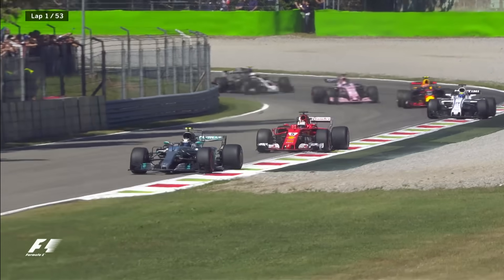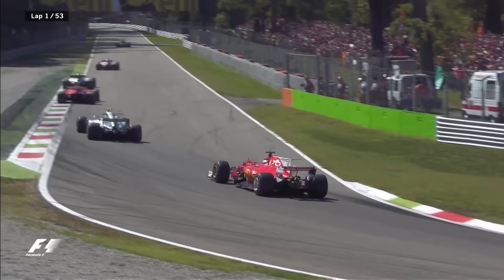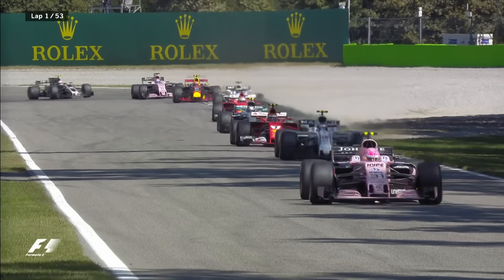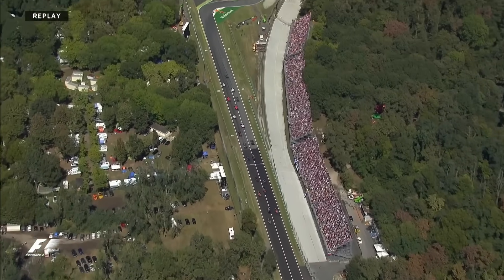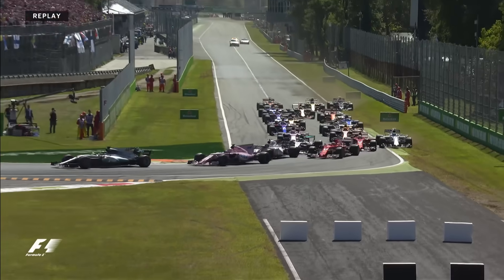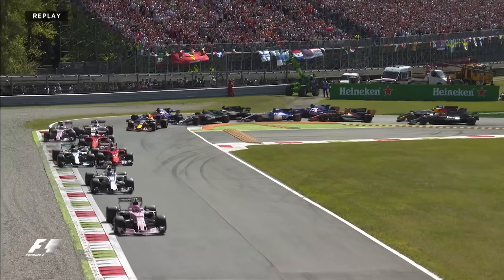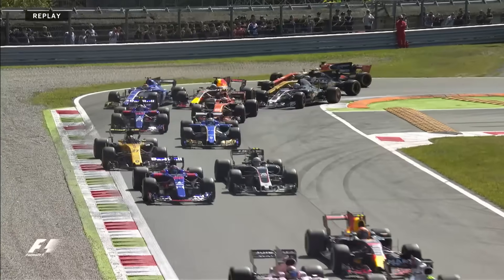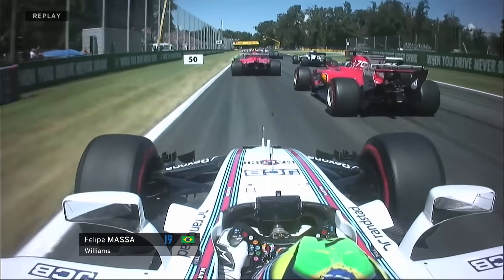Unsurprisingly, Stroll is quite cautious down into the first corner. Ocon really going for it around the outside and takes second place. As we look at the start once again, Massa ended up wide there and got in amongst the pack on the grass. You can see him now - he certainly bangs Perez, Felipe Massa coming out of the first chicane there.